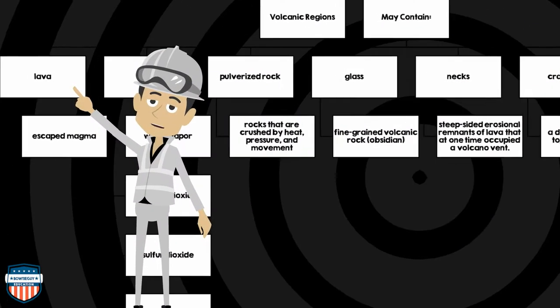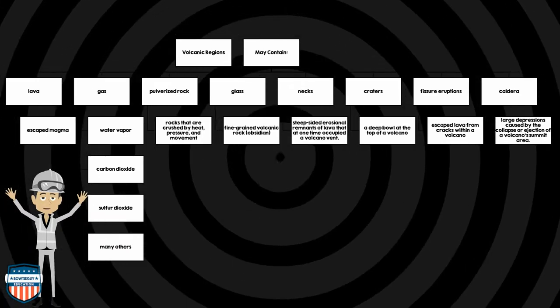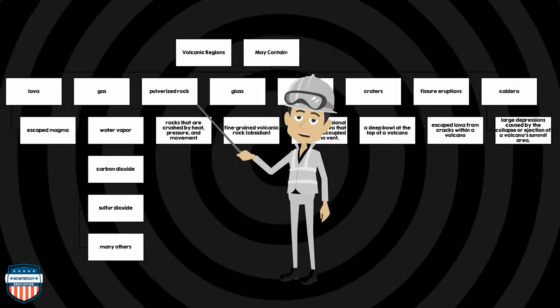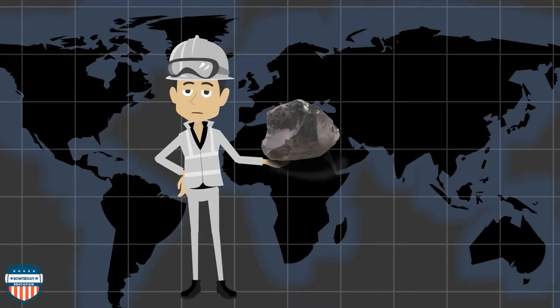Volcanic regions may contain lava, which is escaped magma; gas that could be water vapor, carbon dioxide, sulfur dioxide, and many others; pulverized rock — rocks that are crushed by heat, pressure, and movement; and glass, which is fine-grained volcanic rock also known as obsidian.